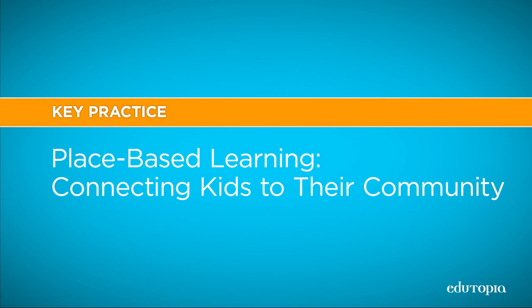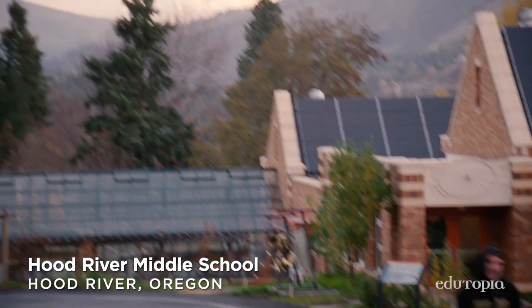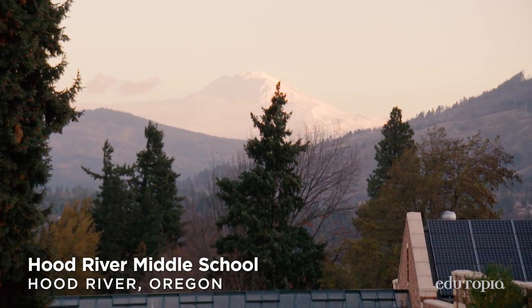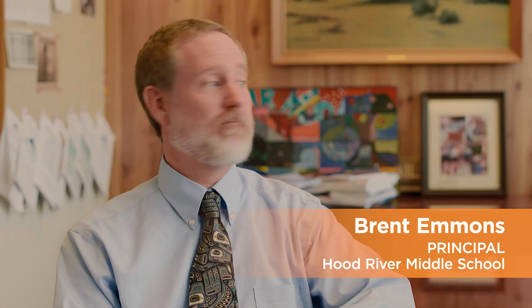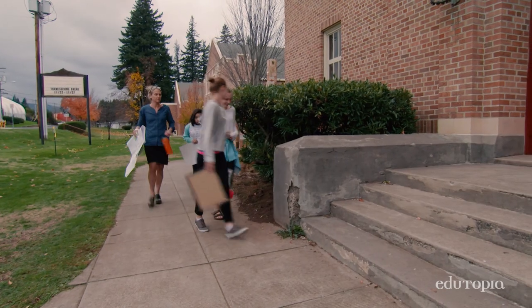What place-based education does is connect learning to your own environment. Your own environment can look many different ways — it can be an urban environment, it could be suburban, it could be rural. It can be the buildings of this place, the landscape of this place, or the stories of the place.